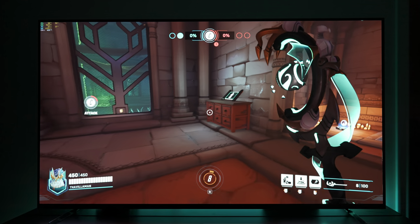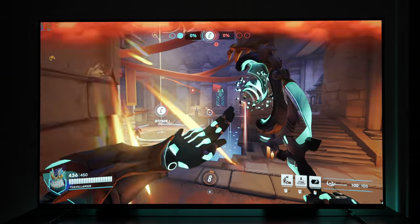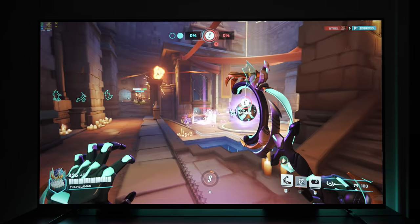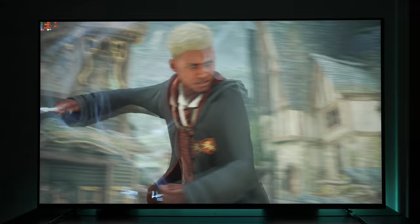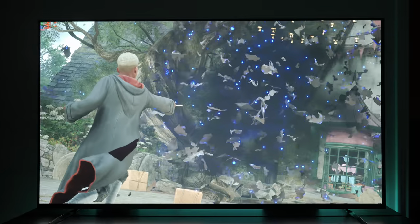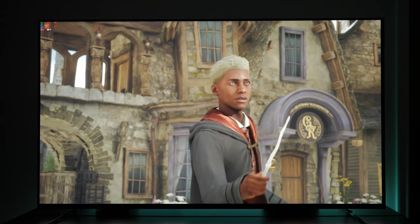Has Sony finally made a great gaming TV? In this video we'll be testing the gaming performance of their new affordable OLED, the Sony A80L. This is their budget WRGB OLED which sits below their flagship A95L QD OLED. So let's see how it performs.